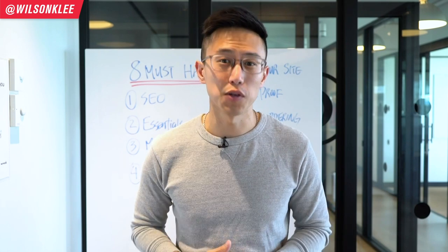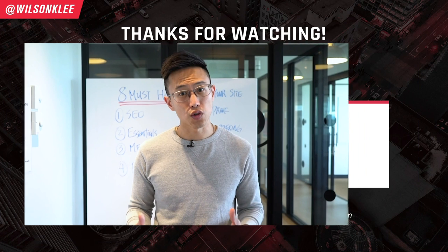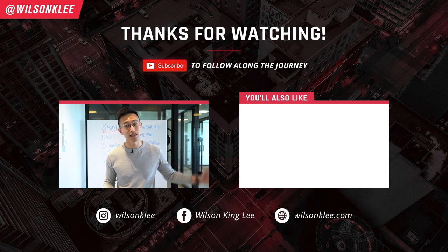Overall, I really hope you enjoyed this video because I had a ton of fun making it for you. If you enjoyed it, make sure you give me a thumbs up and subscribe along the journey because I'm going to be sharing a lot more tips, tricks, and hacks with you. I will see you guys in the next video.